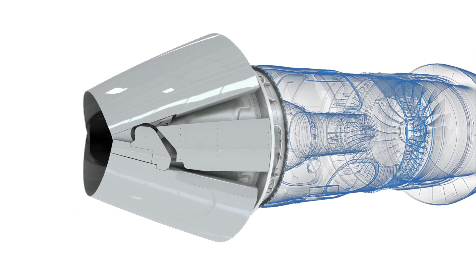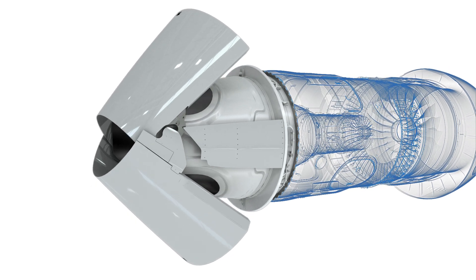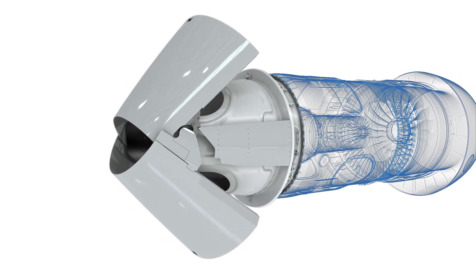The thrust reverser is a light, composite, single pivot point thrust reverser.